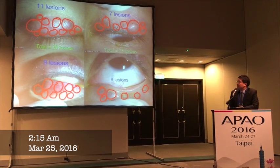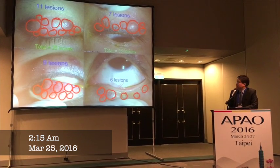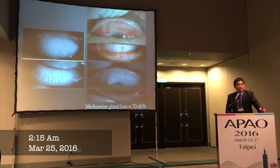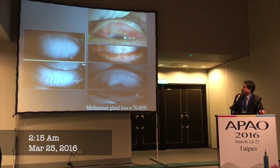Looking at the right side, there are 20 lesions on the upper and lower eyelid. On the left side, there are 13 lesions on the eyelids. So, what's the next treatment? It's going to be quite challenging to get rid of all the bumps.